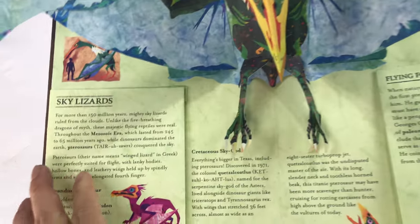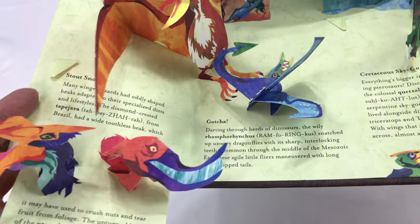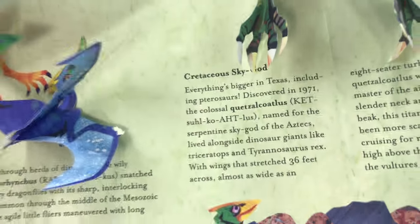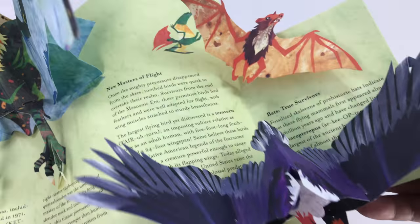And then, of course, like all the books, they have even fold-out parts on the side here. So you get even more prehistoric creatures — more flying things. Oh, there we go. And then on this side. Man, cool!